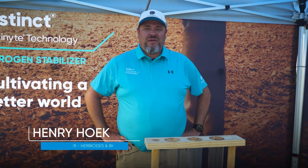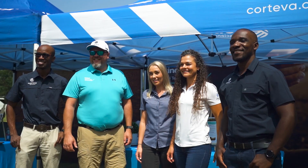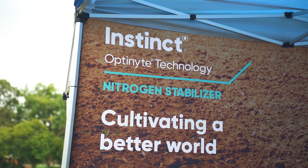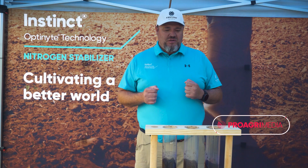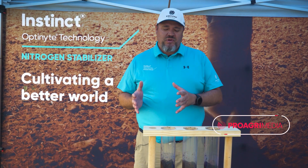Good morning everyone. My name is Henry Hoek. I'm the Marketing Manager for Corteva Agri-Science. We are excited to tell you about the new product that we will be launching this year. The product is called Instinct. It's a nitrification inhibitor. What I have here today is just a simulation to show exactly what happens in your soil.